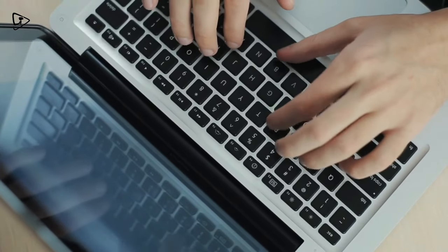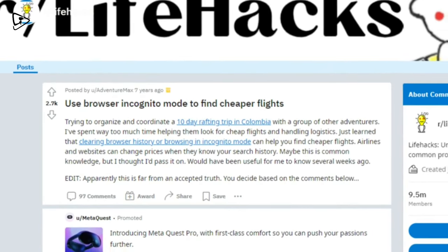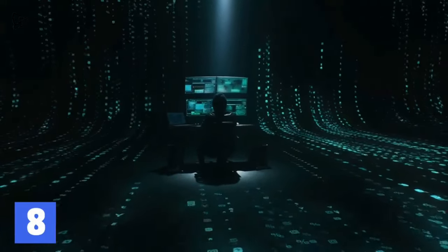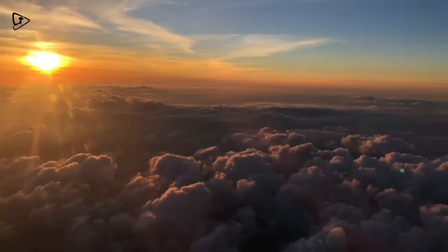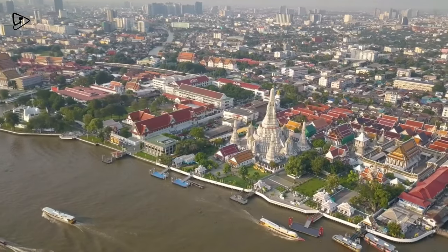Have you ever noticed that every time you start searching for flights the prices go up every time you recheck? I noticed this too. After some digging and speaking with the expat community, some people suggest you use incognito mode on your web browser, as the prices revert back to the original price. So if you've been searching for flights to Thailand this year, try again with incognito mode and see if this lowers your price.